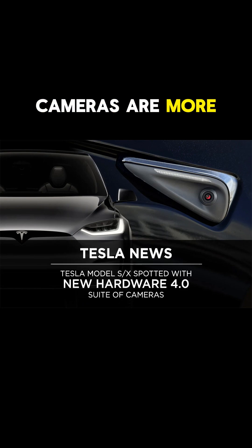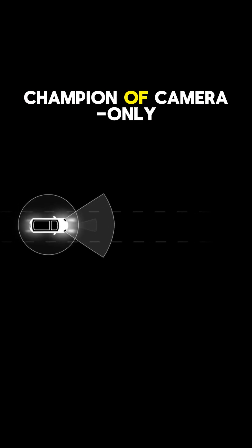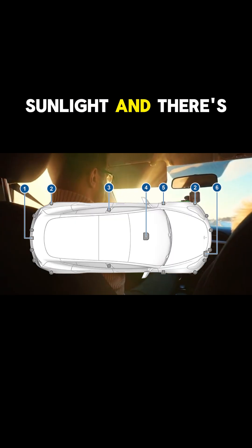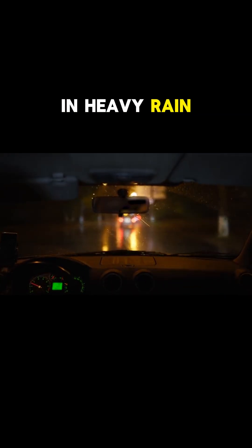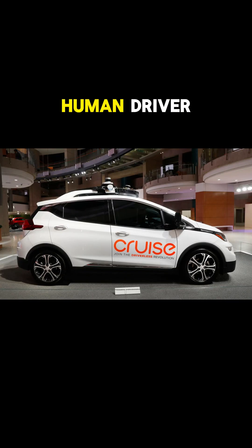Now, cameras. Cameras are more like your own eyes — they see colors, read street signs, and spot traffic lights. Tesla is the champion of camera tech. Their cars use 8 cameras all around the vehicle to see everything. For instance, driving in bright sunlight, Tesla's AI reads signs, spots lane markings, and even recognizes pedestrians waving at you. The catch: cameras need good lighting. At night or in heavy rain, things get tricky, so Tesla's AI has to be super smart, just like a human driver.